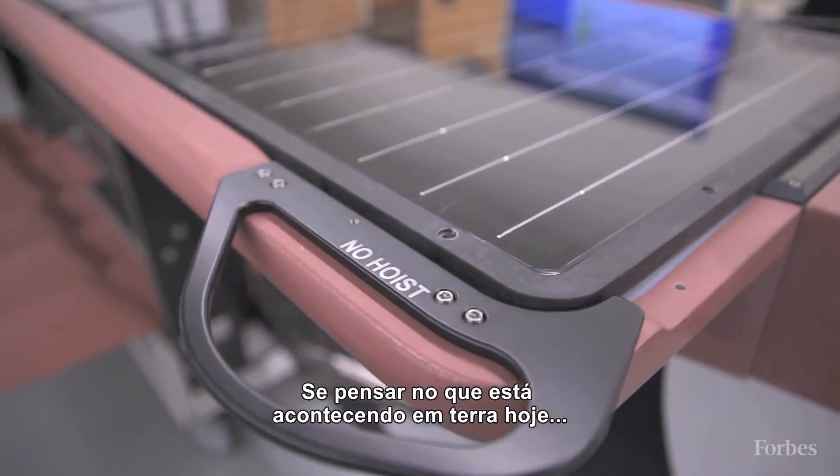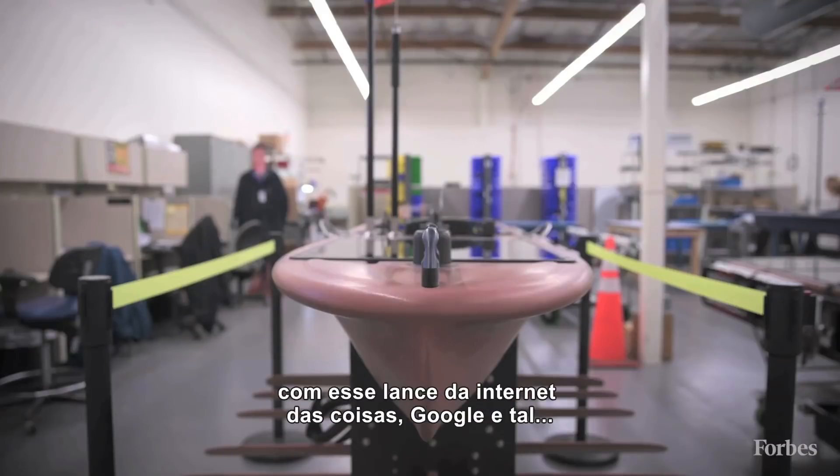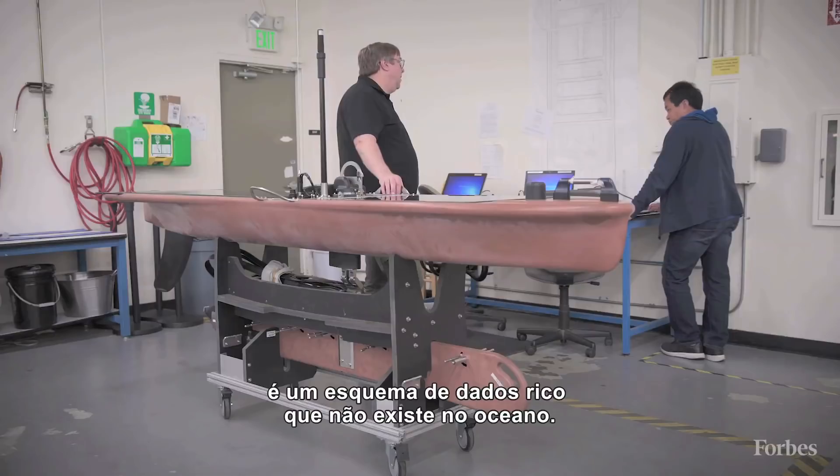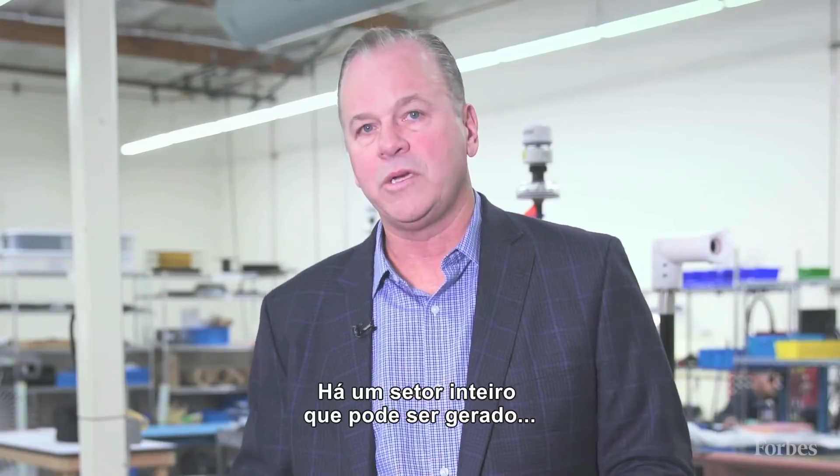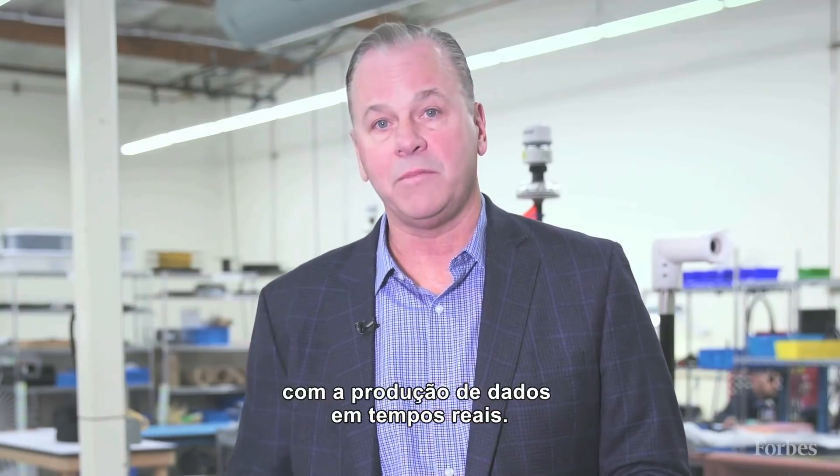If you think of what's happening on land today — the whole Internet of Things, Google, all that — there's a rich data set which does not exist in the ocean. There's a whole industry that will be created by being able to provide this real-time data.